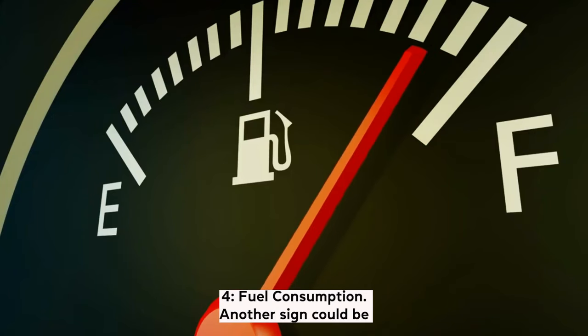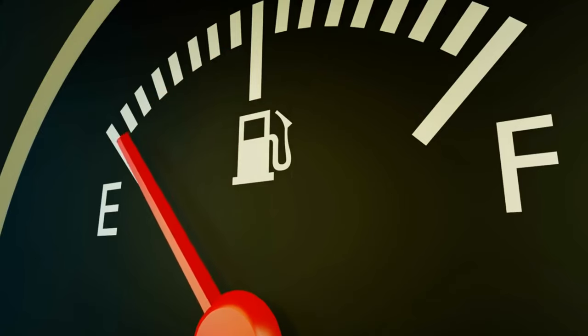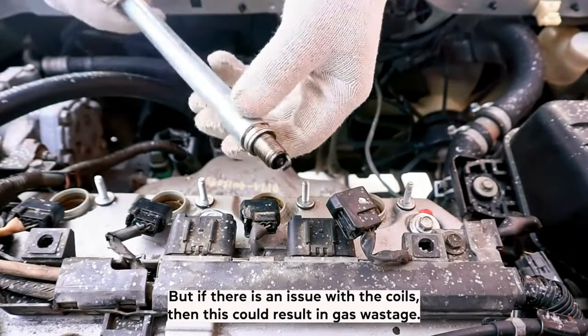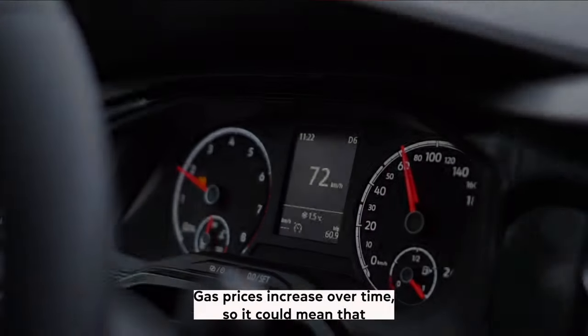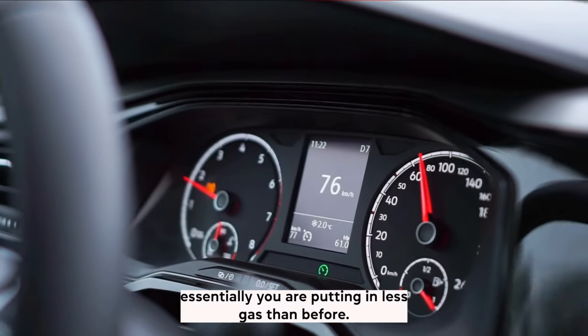Symptom 4: Fuel consumption. Another sign could be if you notice your car is doing considerably fewer miles than before. Igniting the gas within the fuel lines is the primary job of the spark plugs. But if there is an issue with the coils, then this could result in gas wastage. Be sure that the difference is noticeable though, as gas prices increase over time, so it could mean that you are essentially just putting in less gas than before.